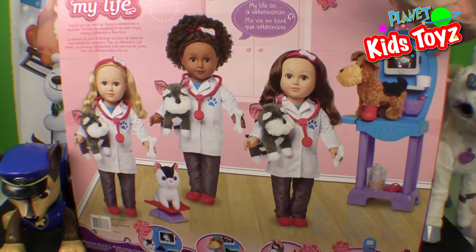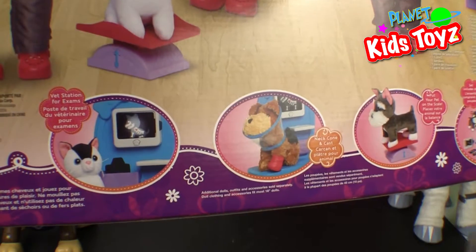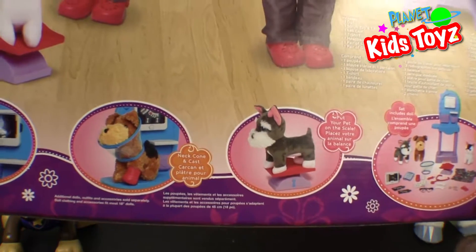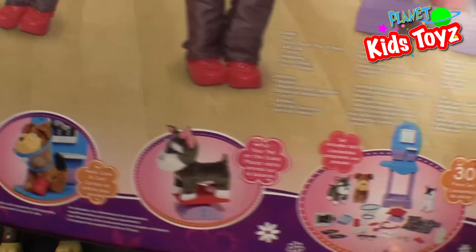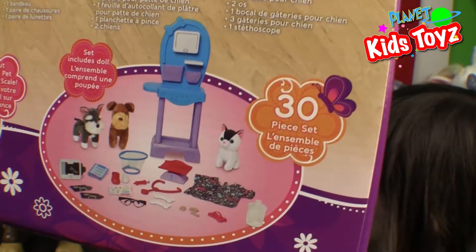On the bottom you can see what you can do. So look at the x-rays — and the puppy has a cast, and a cone for the puppy so he can't bite at his stitches or his cast. You can weigh your pet — it has a scale. Look at all the stuff you get: lots of doctor's tools that the veterinarian uses.